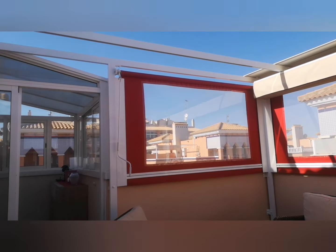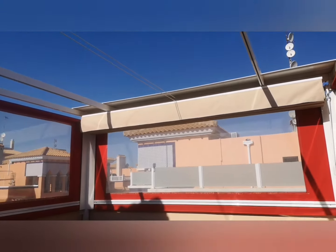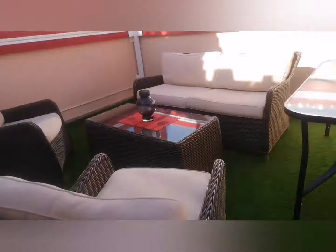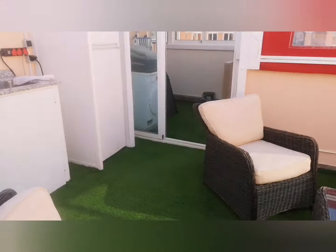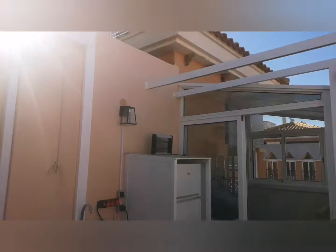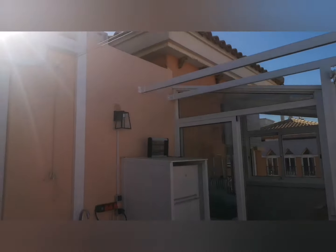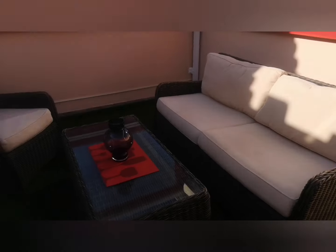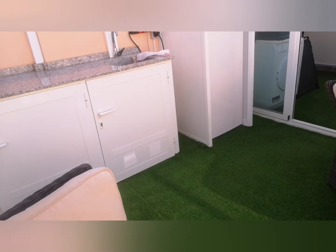Good afternoon, I'm Darren Lilly at Lillipat Properties. I've started up on the roof terrace of this lovely triplex two-bed two-bath apartment in Park del Duque, just around the corner from my office. This is absolutely lovely out here and we're going to work our way down.